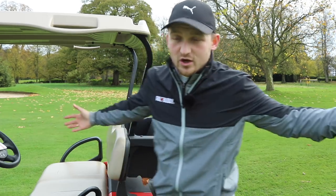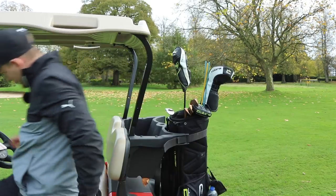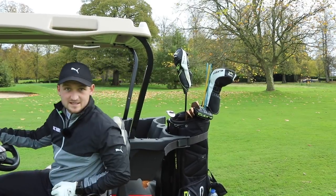Thanks so much for watching. I hope you enjoyed this one. See you tomorrow at the same time.